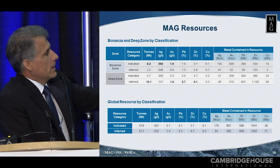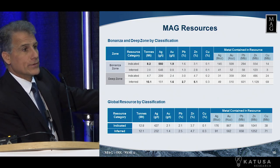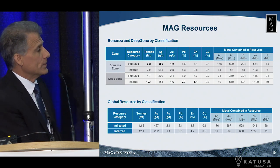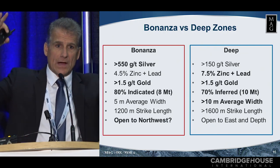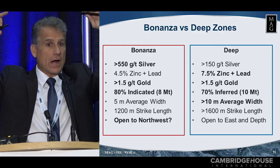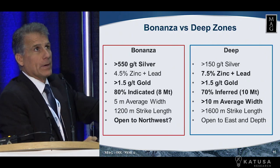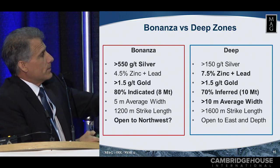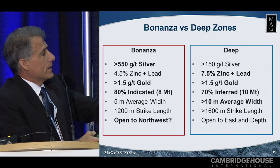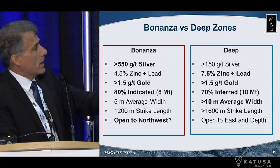These are our grades. As I mentioned earlier, 8 million tons at 550 grams, 648 grams, and it goes on. Our global resource: we have 13 million tons of indicated resource, and we have 12 million tons of inferred resource. We have the higher upper zone, which we call the Bonanza zone, and that's where you have your higher grade silver and your lower grades of zinc and lead. Gold is pretty consistent throughout. We have a resource now of about over a million ounces of gold, which actually attributes to about 7% of revenue. The Bonanza zone has a higher indicated. The deep zone has a higher inferred. The average thickness on the upper zone, the Bonanza zone, the high-grade silver zone, is six meters wide.